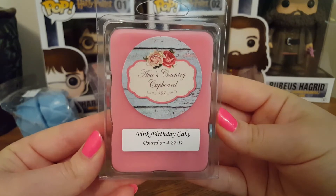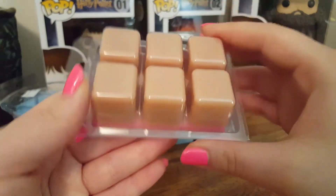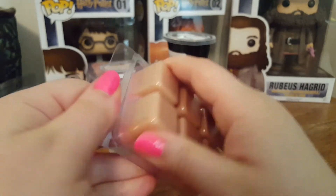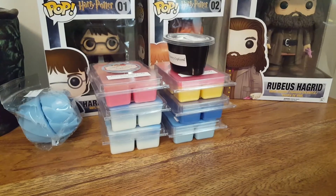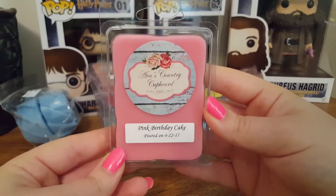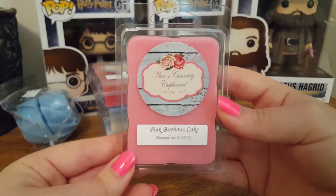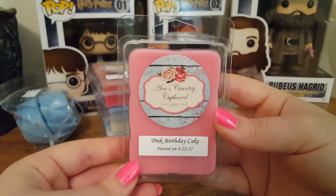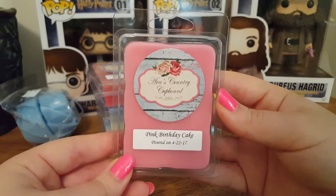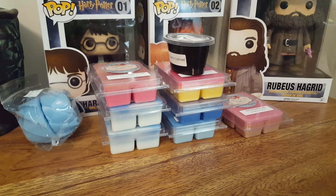This is Pink Birthday Cake, which is Pink Sugar and Birthday Cake. This is just a good, sweet 50-50 blend of that pink sugar and the sweet cake note. Pink sugar is a feminine perfume — I'm not really sure of all the notes, but I know pink sugar is very popular.